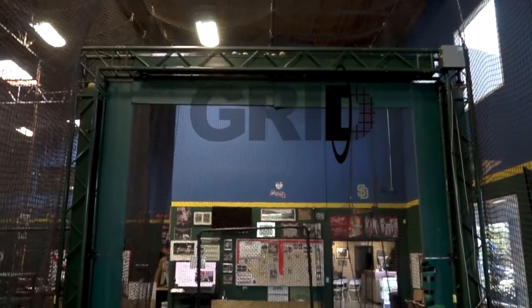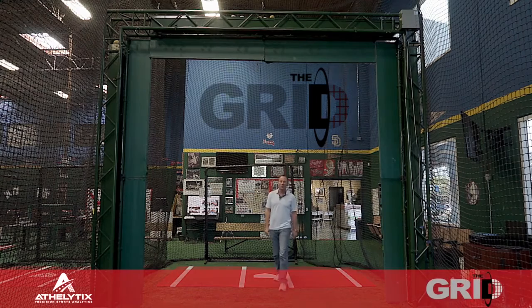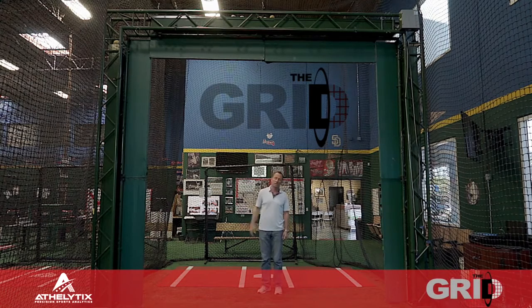Analytics are really transforming the world of sports. Athletes are looking for any competitive advantage that will give them an edge. We're here in San Diego where a working prototype of the grid resides.